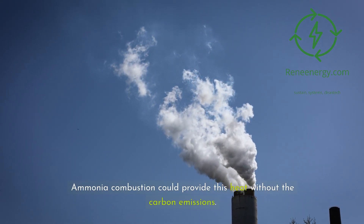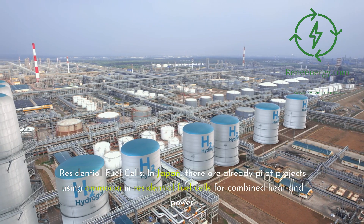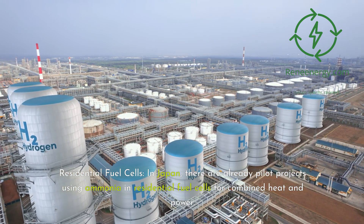Ammonia combustion could provide this heat without the carbon emissions. Third, residential fuel cells: in Japan, there are already pilot projects using ammonia in residential fuel cells for combined heat and power.